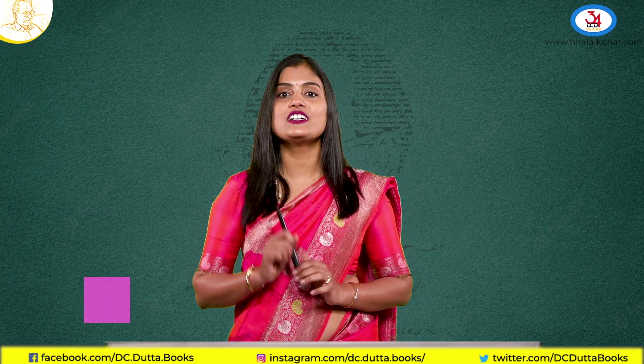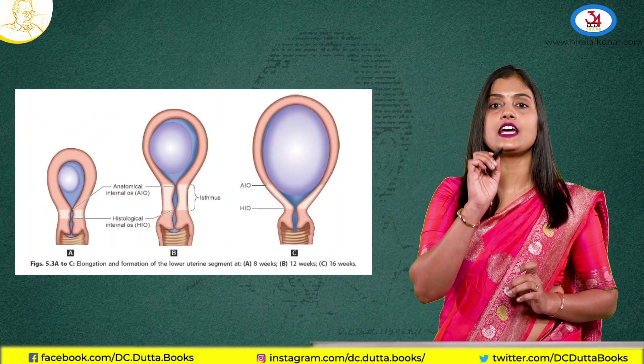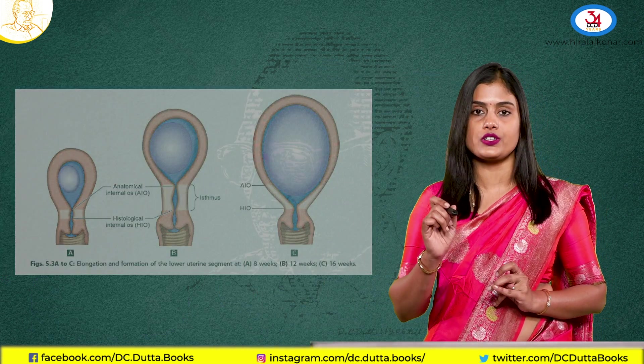Hello students, welcome to the Kernel series. Today let us see what are the physiological changes that are happening in pregnancy to the uterus.